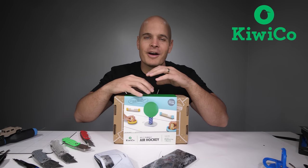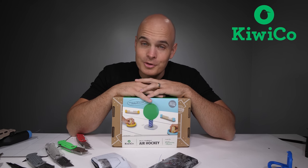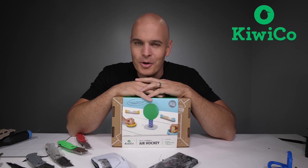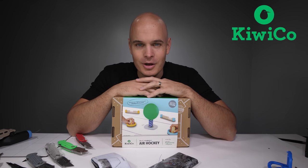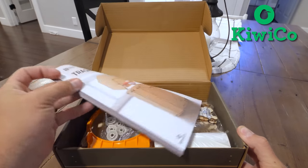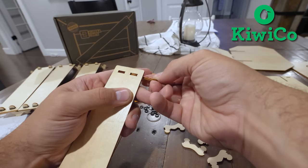Speaking of investigations, huge thanks to KiwiCo for sponsoring this video. My whole life I've been taking things apart and sometimes putting them back together again — sometimes constructive and sometimes destructive. I do know though that little Jerry would have been enthralled with KiwiCo growing up.